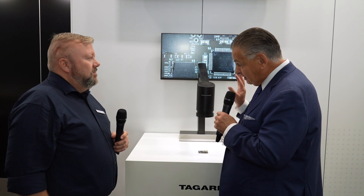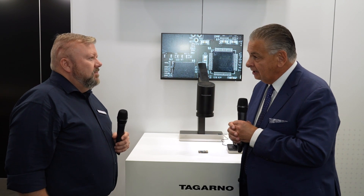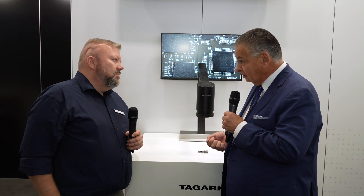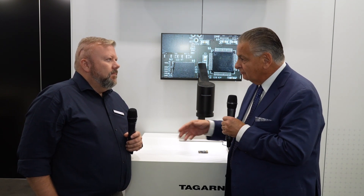Welcome to Ticarno here at Productronica. I'm joined by Anders Petersen. Nice to see you, Anders. And this is a first — a new inspection system coming out of Denmark using Danish design. It's absolutely beautiful to look at, and it's got a lot of firsts inside it, a lot of unique technology. Most importantly, it's got the latest camera technology. I'll let you take it away, Anders, and tell us a little bit more about the specification of this system.